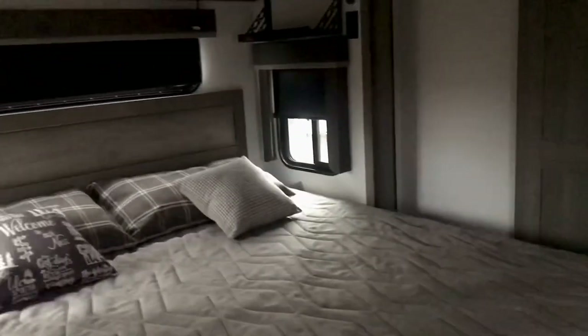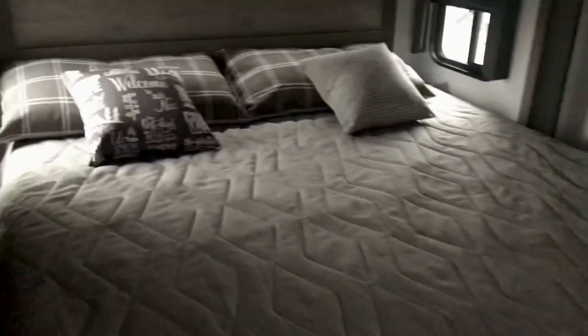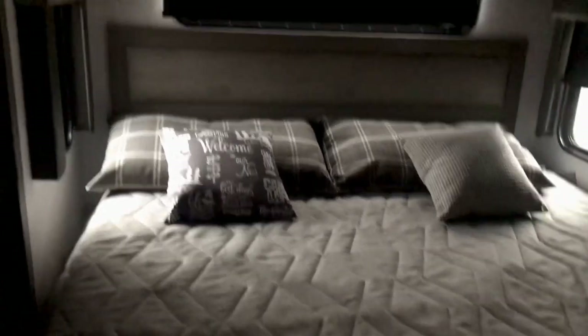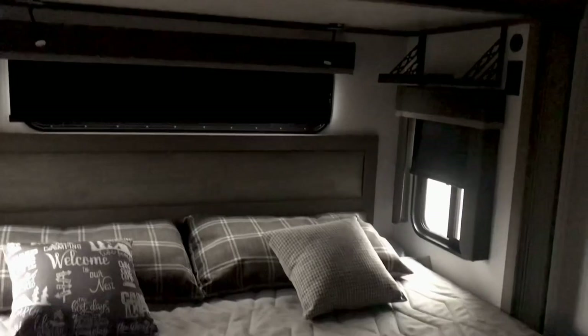The InCommand app will control your slide-outs, your air conditioner, heating, your awning, and the lights. If you're laying in bed you just push a button on your phone — you can turn on your exterior light, adjust the AC, or retract the awning you forgot to bring in, all while lying right there in bed.